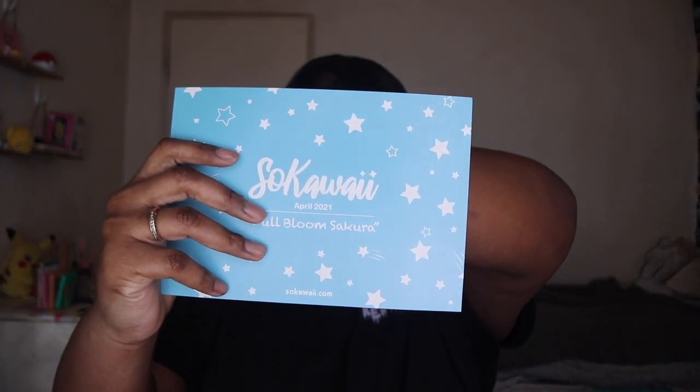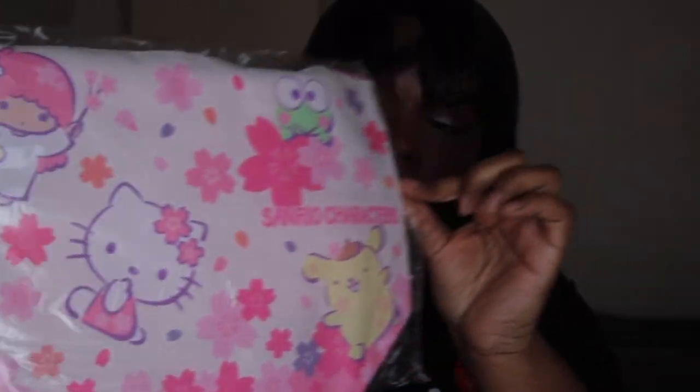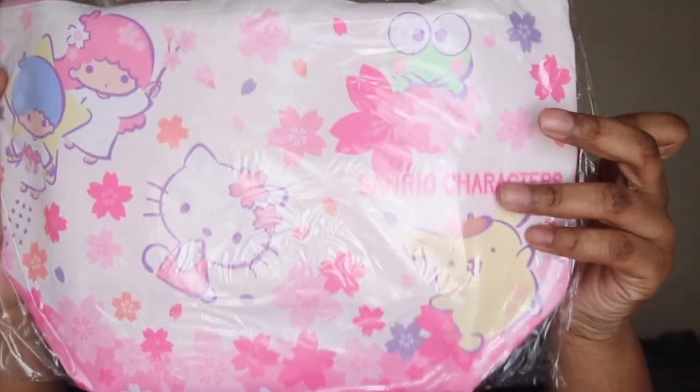Okay, so the first thing we have — it is a Sanrio tote bag that is cherry blossom themed. Next up we have a cherry blossom Sanrio pin.